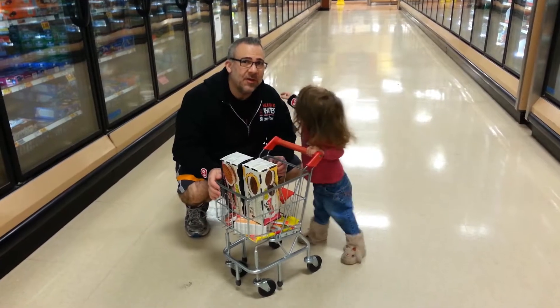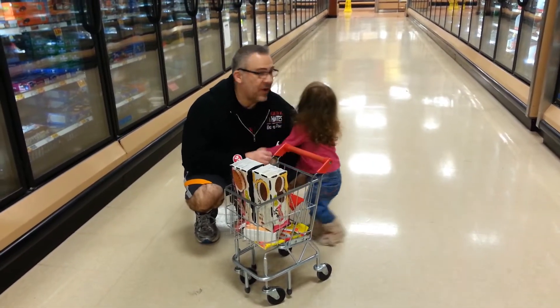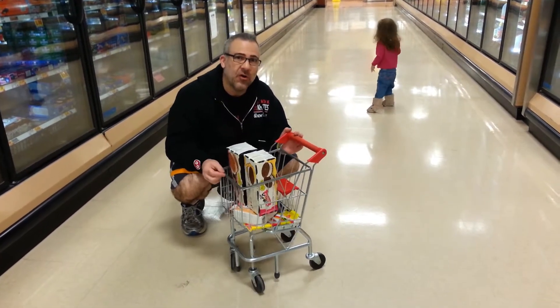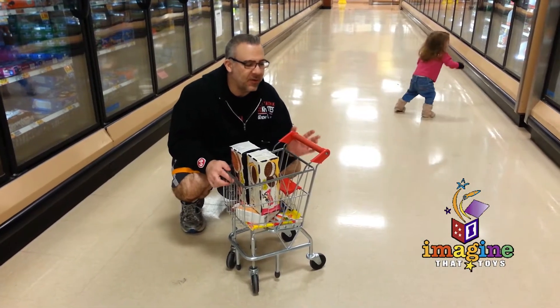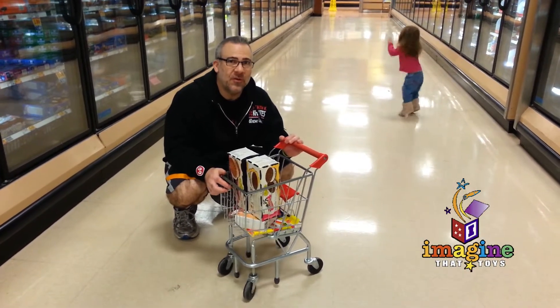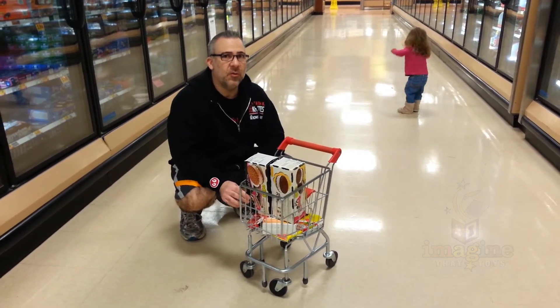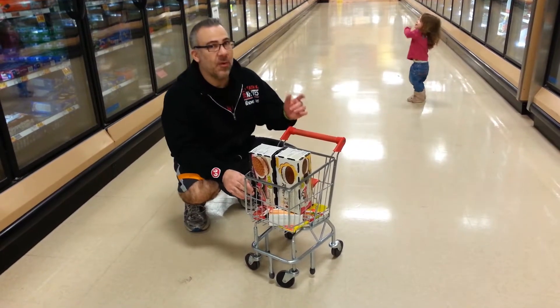Today's extensive shopping excursion would not have been possible without the generous loan of this cart by Imagine That Toys here in Wichita. They were kind enough, generous enough to loan me this cart for the evening — so thank you. I'll have their website posted on my YouTube channel and my blog.